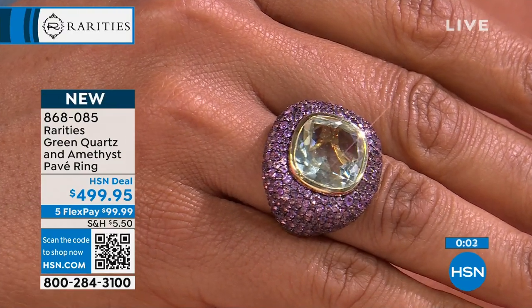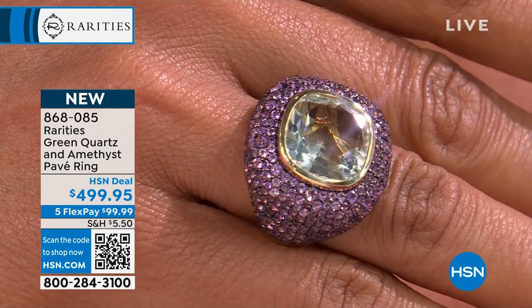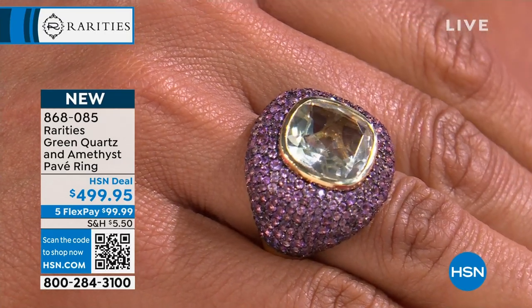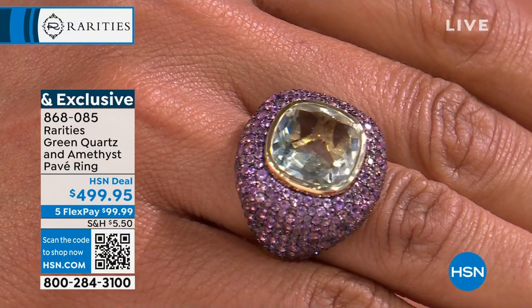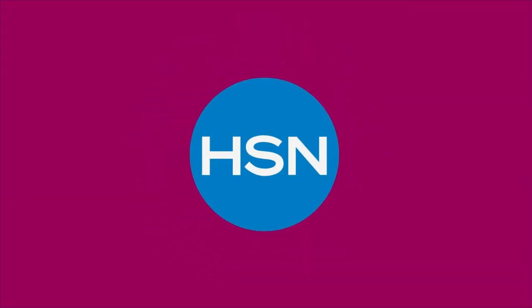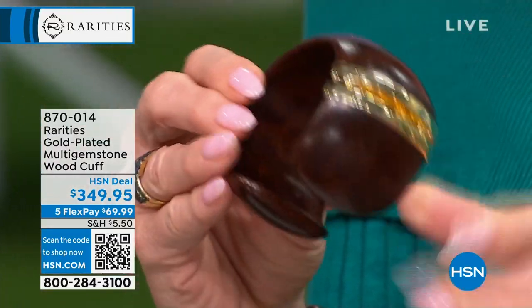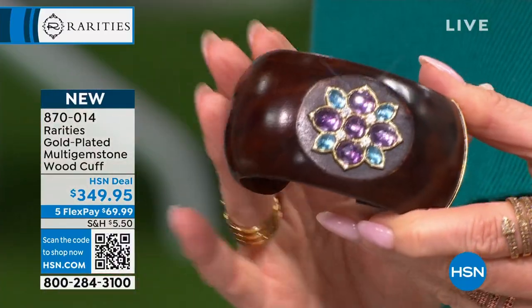We obviously didn't bring many of these in — it was hard to get individual stones of that size. Just a handful of those to go around. Item number 868085. Let's move right on to the brand new launch of our multi-gemstone wood bangle cuff bracelet in two sizes: small/medium and medium/large. Is this the same wood maker that did the Larimar? It's so beautifully finished, so soft and polished — like the finest piece of wood furniture.